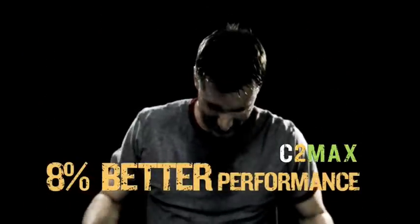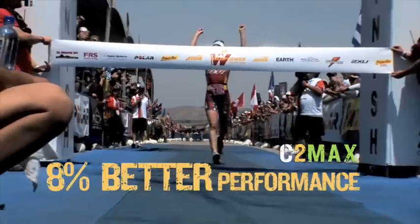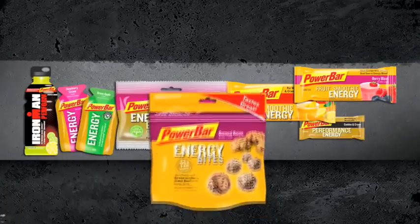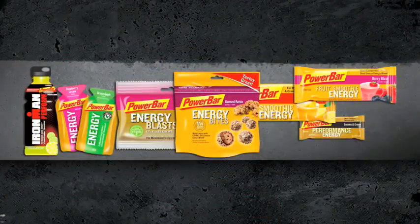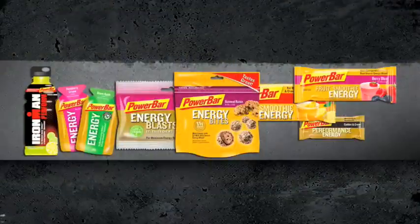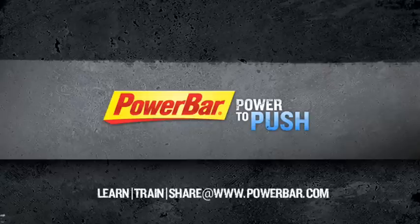8% better than glucose alone — imagine what you could do with 8% better endurance performance. Bar, sports drink, gel, or chew — get similar results in any form. So look for PowerBar products formulated with C2 Max. Mix and match to find an energy combination that meets your performance goals. PowerBar: Power to push.